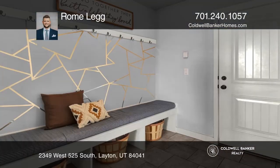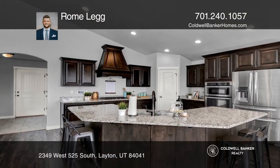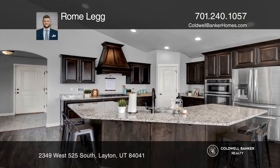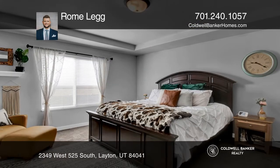Don't miss this open-concept living that flows from the kitchen to the spacious living room, showcasing vaulted ceilings, plank flooring, and a walkout deck. This home features a gorgeous owner's suite with a tray ceiling and a large en-suite bathroom.